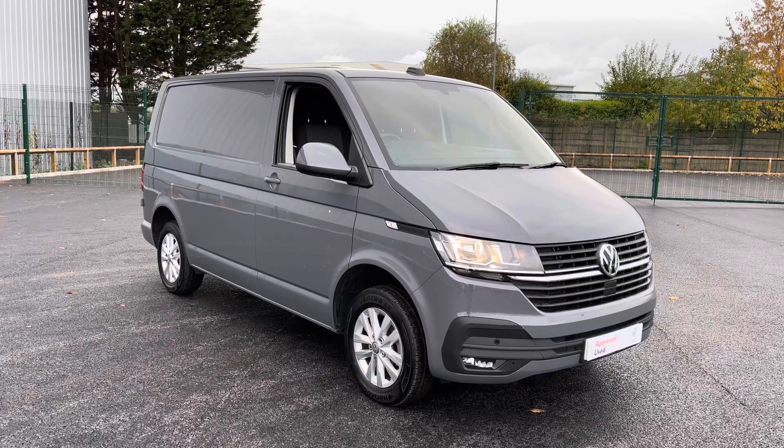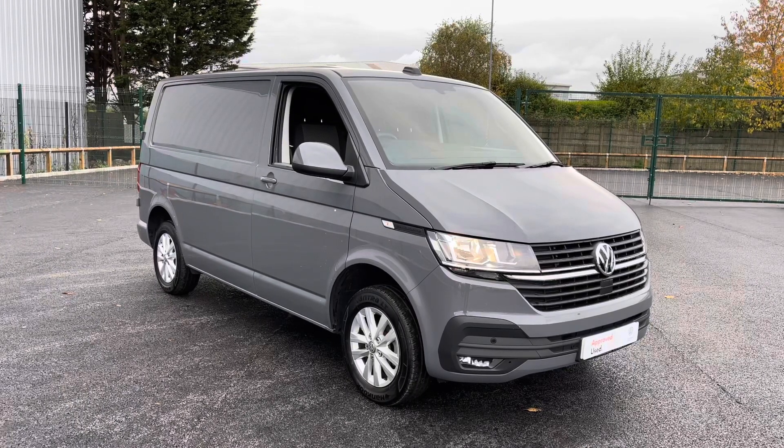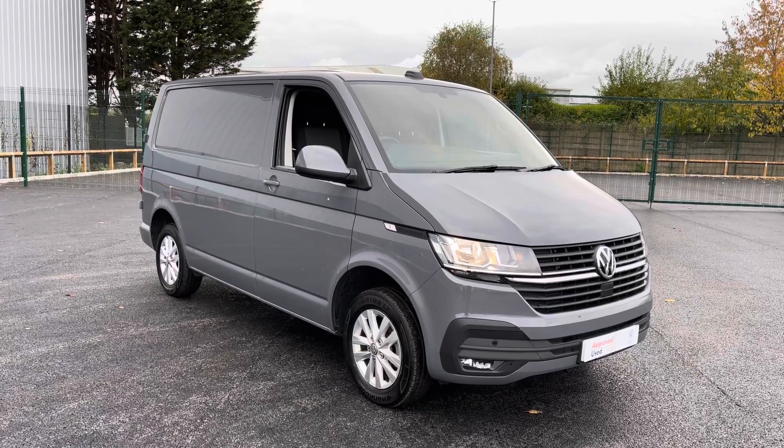Welcome to Volkswagen Commercial Vehicles Liverpool. Thank you very much for joining us today. We're currently looking at our 2021 Volkswagen Transporter. If you'd like to bear with us, we'll have a brief overview of the exterior and interior of the vehicle.